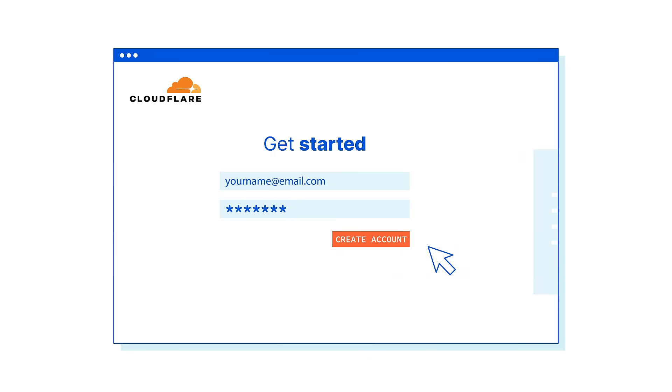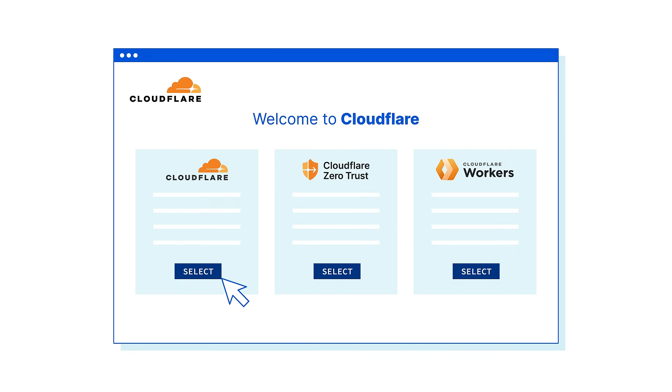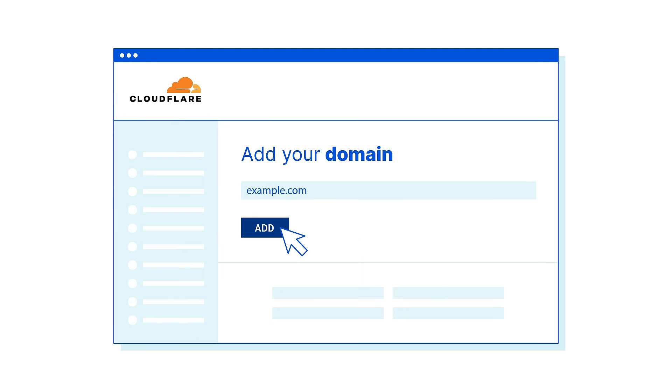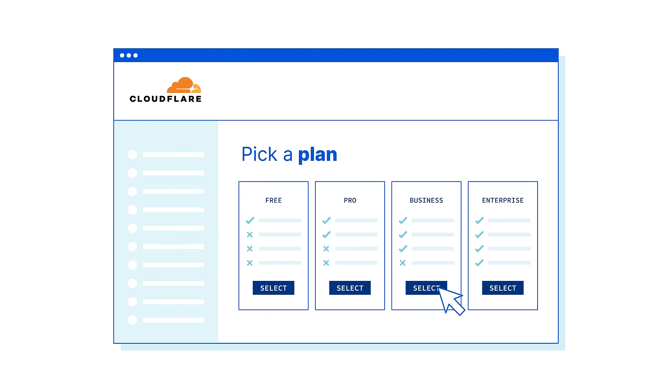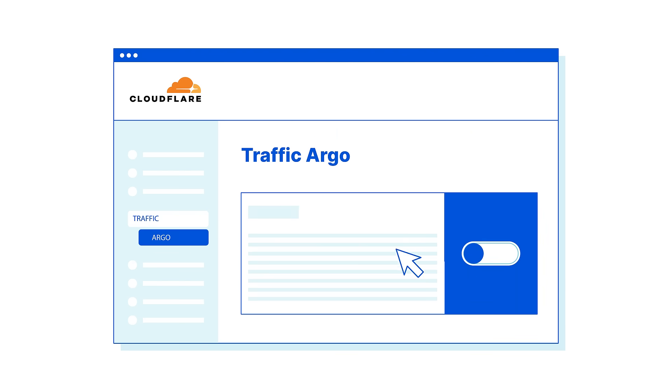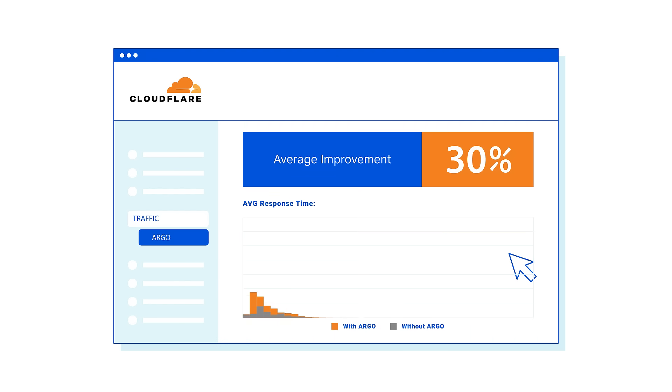To enable Argo, first create an account and choose the right solution for you or your business. Next, add your domain and choose a service plan to match your requirements. Finally, click on traffic in the navigation menu and select Argo. Argo starts working instantly — no code or configuration necessary.